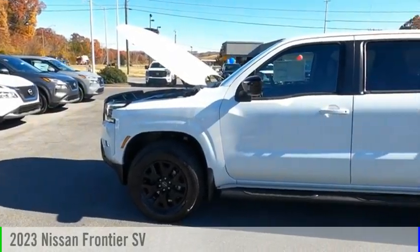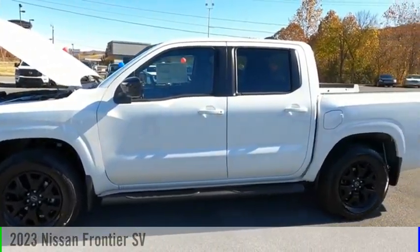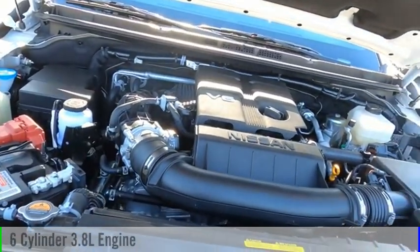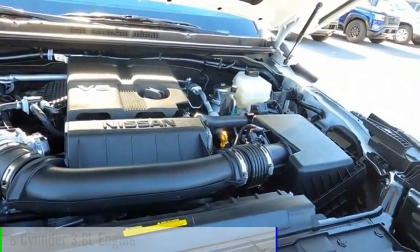Stop by and take a look at the 2023 Frontier. This vehicle is powered by a four-wheel drive, six-cylinder, 3.8-liter engine.